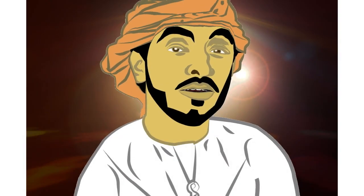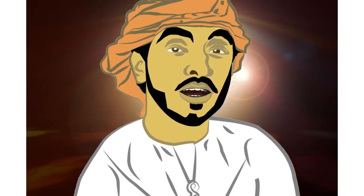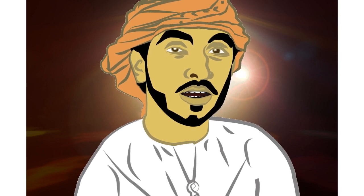Welcome everyone. Thank you for giving me the opportunity to talk to you about my work on the Euron logo design project.